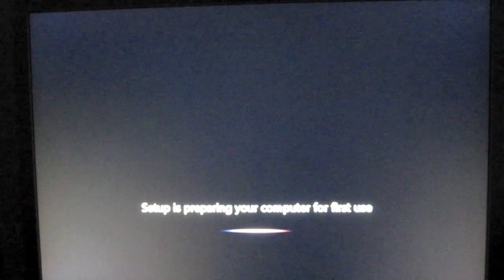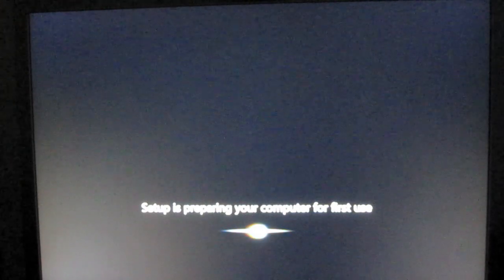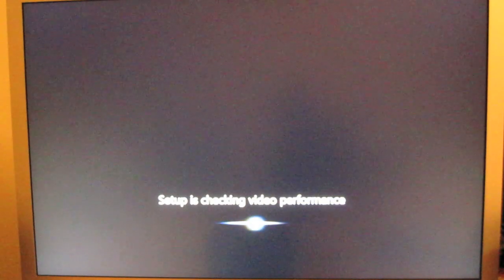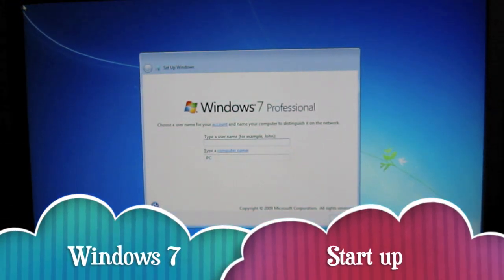Okay, it's preparing the computer for first use. Setup is checking video performance. Okay, so here we are — Windows 7. I'm just going to log in.